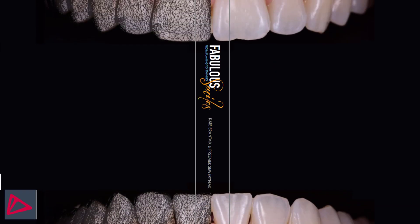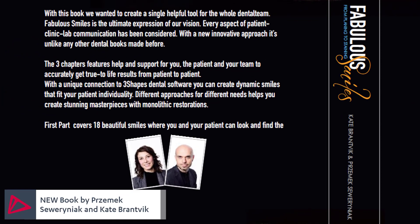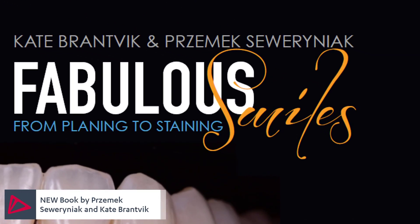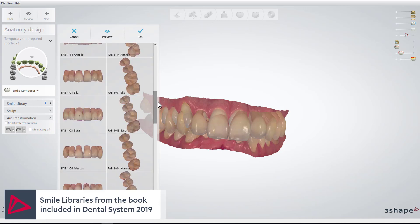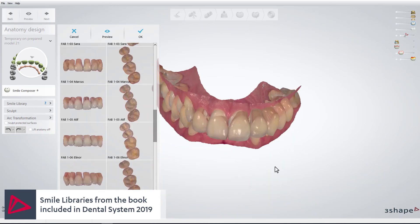To inspire and involve patients and dentists, Pshamek Savriniak and Kate Brantvick created a high-quality coffee table style book titled Fabulous Smiles, with stunning photos of people and their smiles. The book shows actual smiles that patients can select from the 18 amazing new libraries in Dental System.